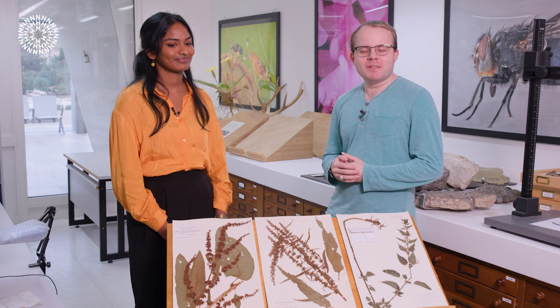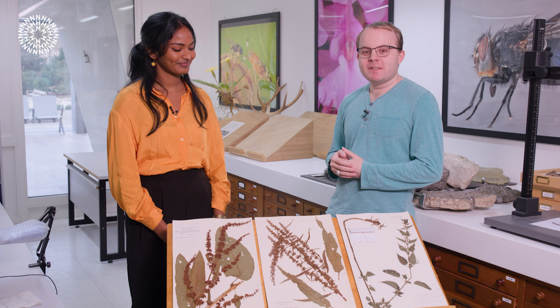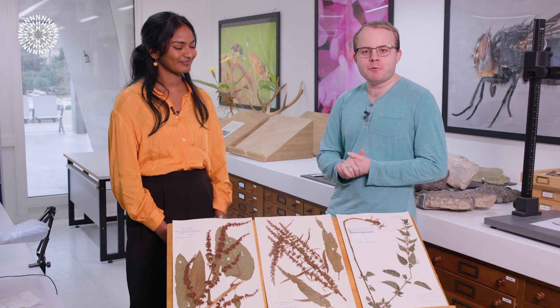Welcome to the Angela Marmont Centre here at the Natural History Museum. I'm here with Shatuki, one of the museum's scientists, and today we're going to be talking about common plants — dock leaves and stinging nettles that you might see when you're out for a walk.